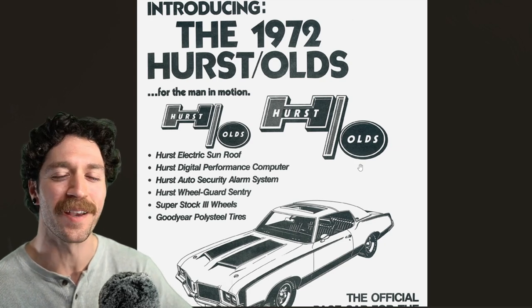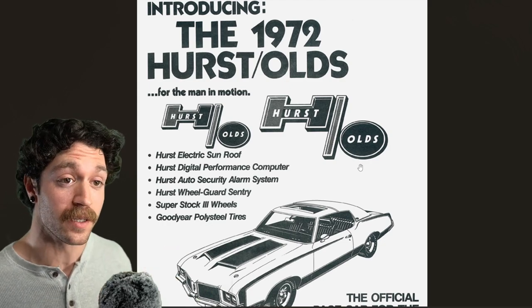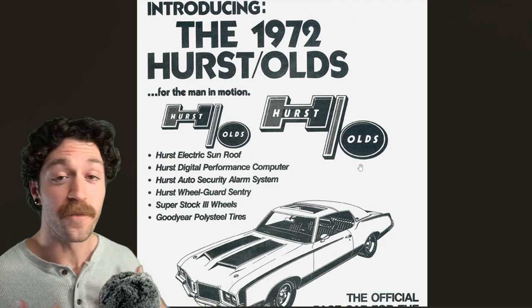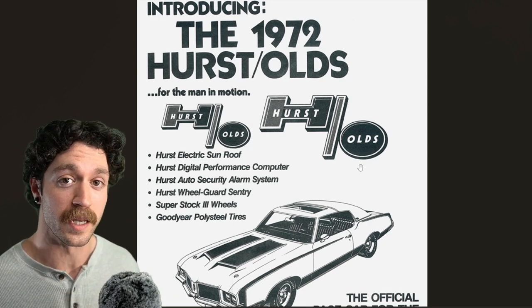Hurst manufactured aftermarket manual transmissions. As another fun fact, Hurst actually developed the Jaws of Life — so essentially, the same company that drives your car could save you from said car. And for those of you who don't know, 442 stands for 4-barrel carbureted, 4-speed dual exhaust.